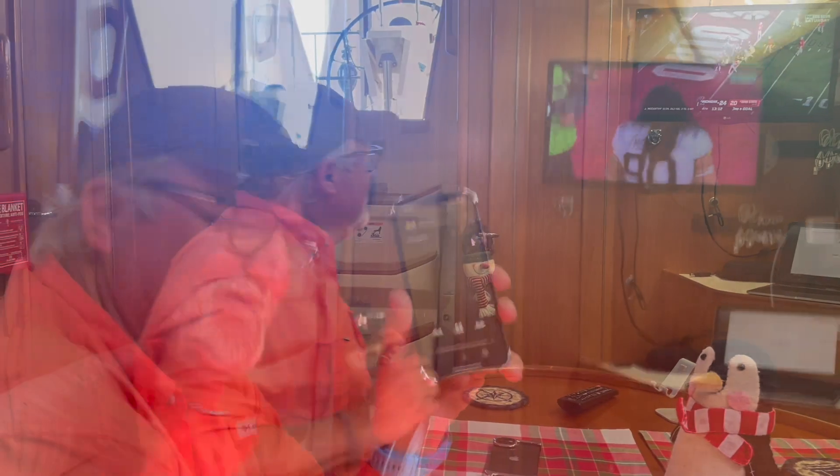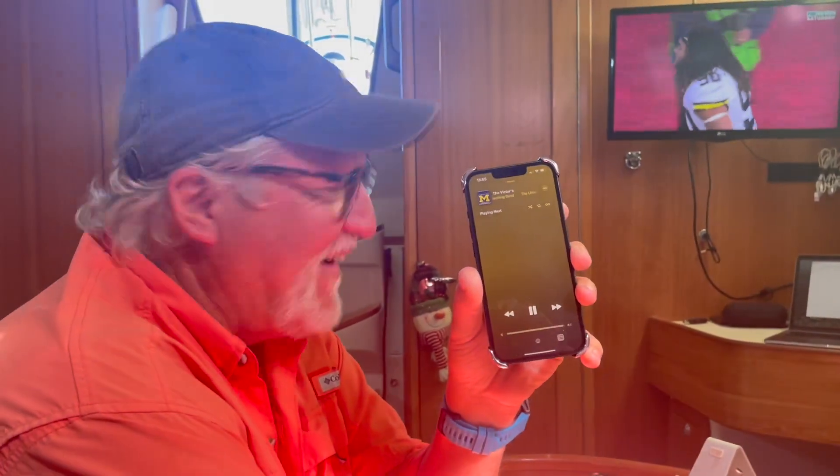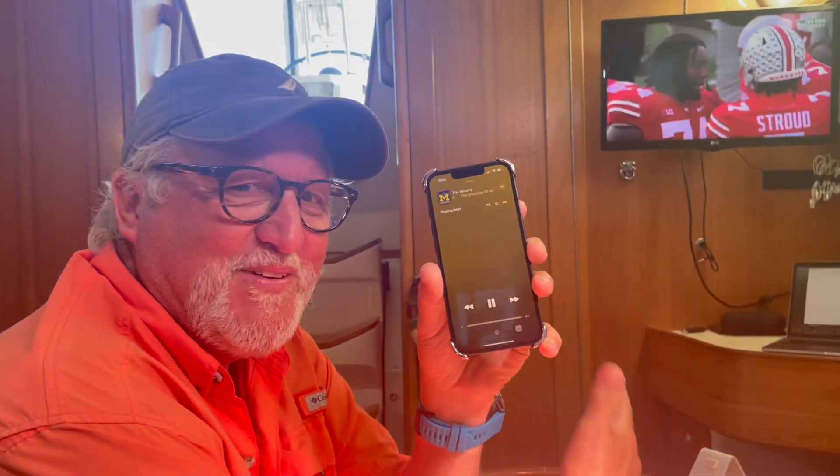Touchdown, baby! Are you happy? Very. What a great game — that was a game for the ages.